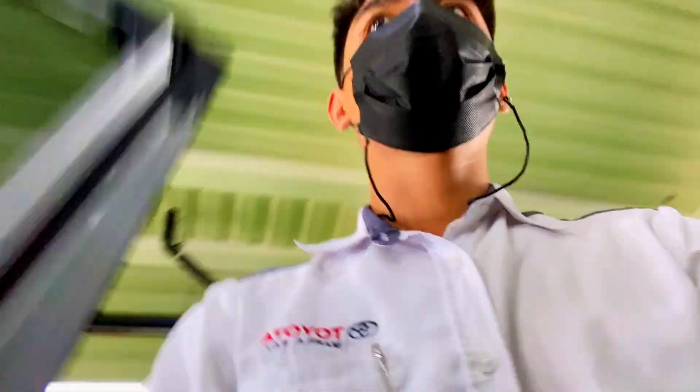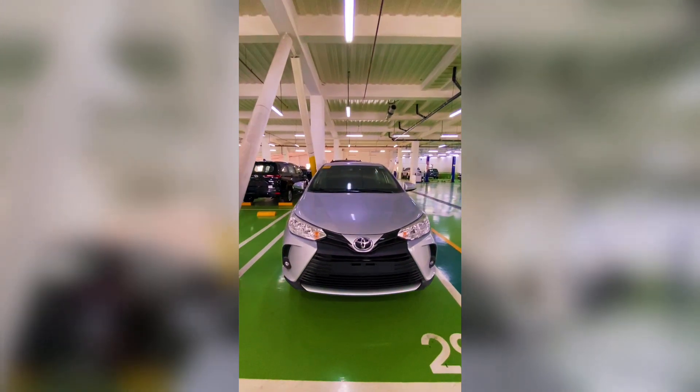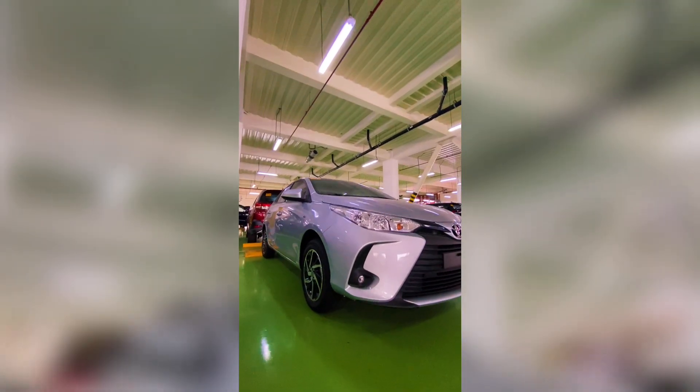For the pricing, the Vios XLE CVT is 862,000 pesos. We have a promotion for the month of June — 29,000 pesos all-in down payment. If you're interested, I'll put a link in the description box for the online application form, or you can visit us at Toyota Manila Bay and just look for Clarence. Thank you so much for watching and have a great day!